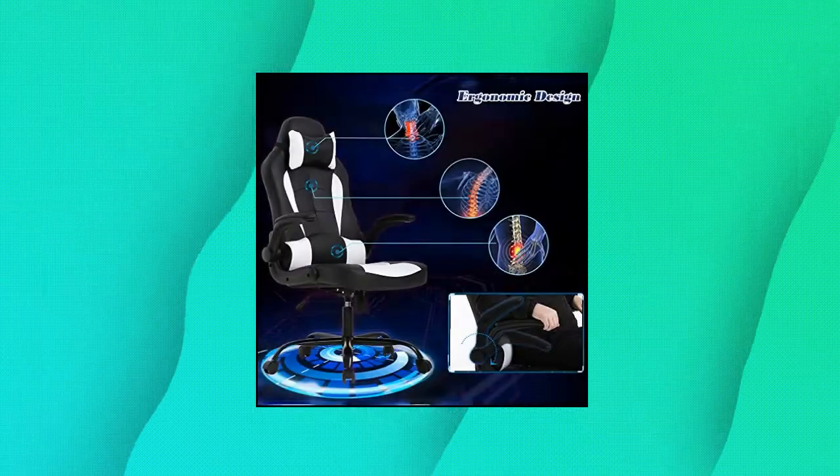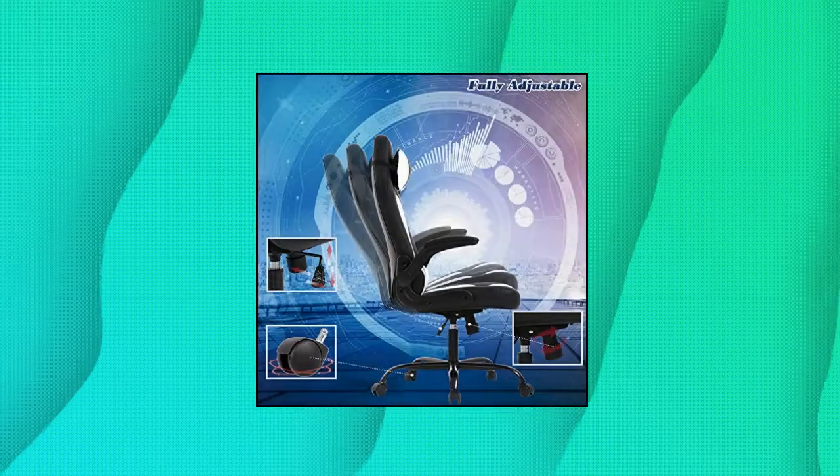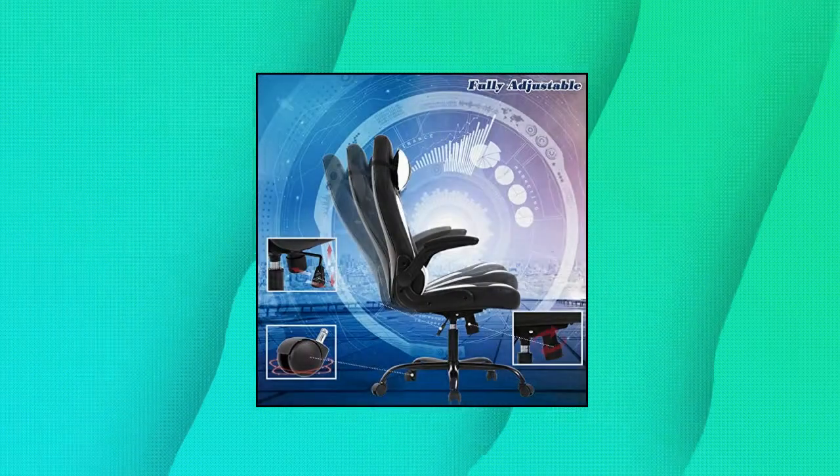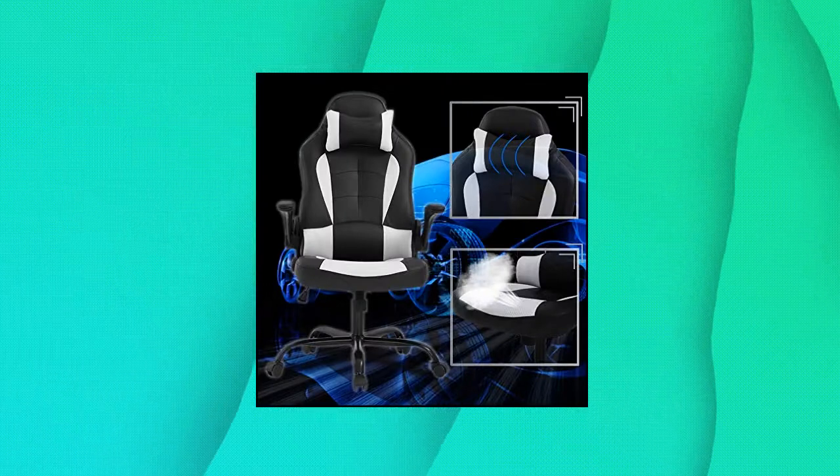This computer chair is designed with human-oriented ergonomic construction for providing a comfortable sitting experience. Easy to install — this office chair is super easy to put together. It took maybe 10–15 minutes. Follow the desk chair instructions.